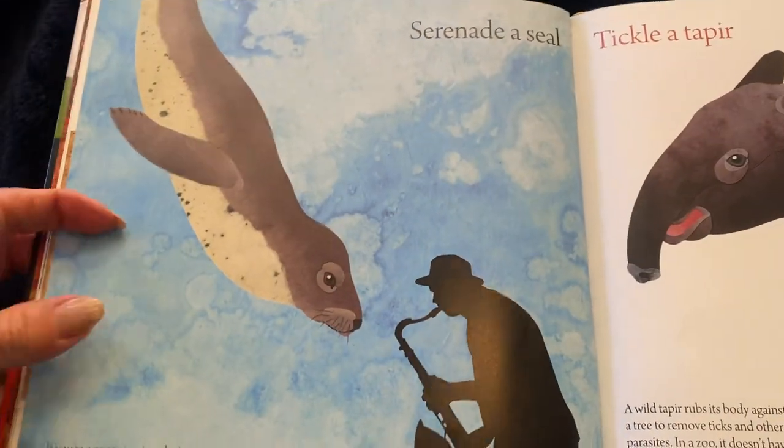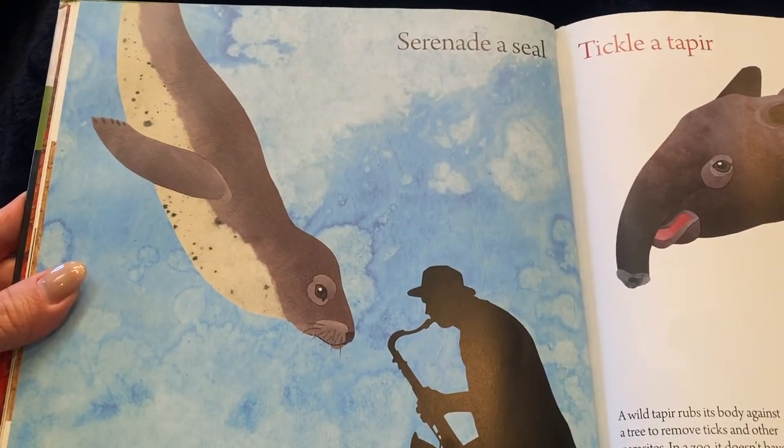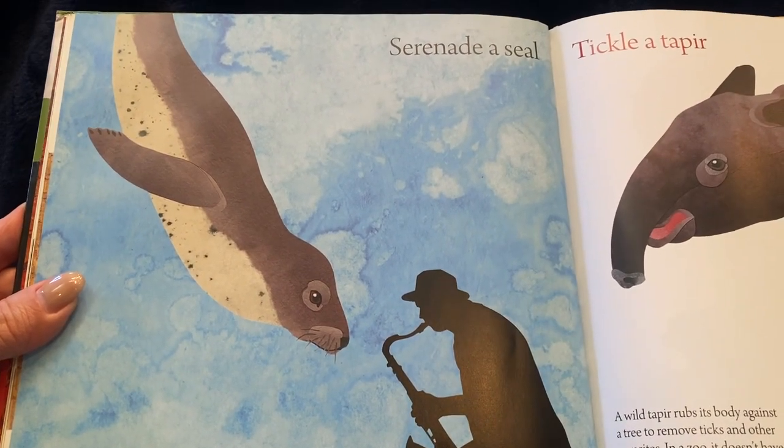You might serenade a seal. If you're a musician, try playing a tune for a seal. The music seems to calm it down.